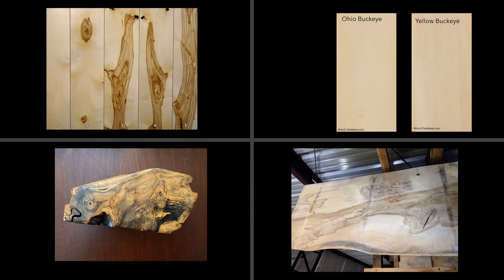The wood of Buckeye is lightweight, soft, and easily workable, and it tends to be light in color. It is used in crates, under parts of furniture, and wooden ware, and the burls are often used as decorative items, as you can see in the photo. Since the wood was so lightweight, it was once used to make artificial limbs before the introduction of synthetic lightweight materials.